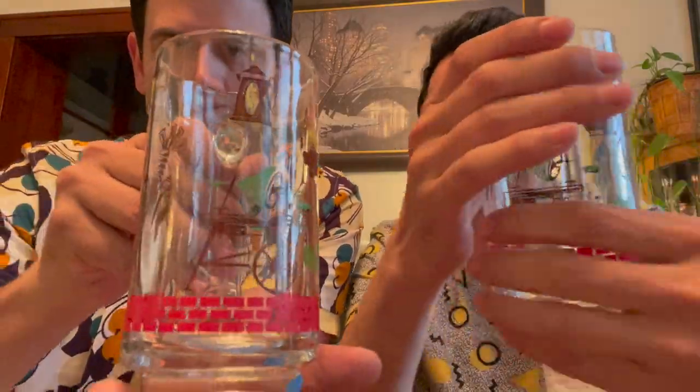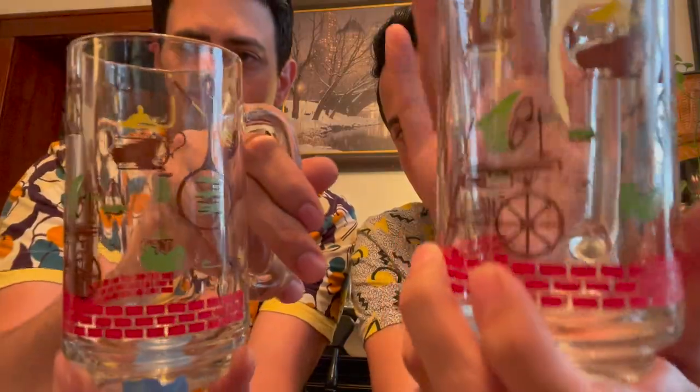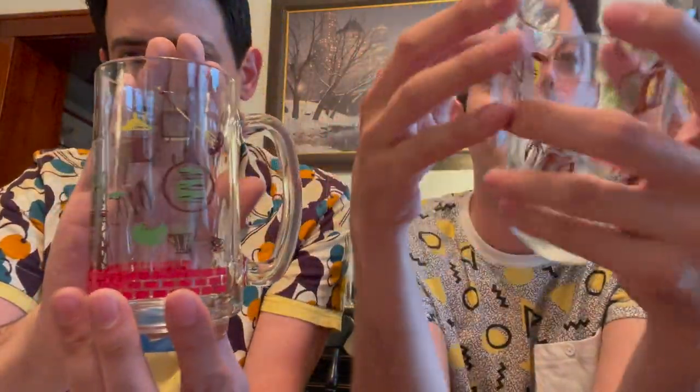These are 1950s or '60s barbecue beer mugs. You have the tennis racket, the brick on the bottom, and a lobster. You don't have to use these for beer — you can put soda pop or root beer in them. The graphics on them are really good and it doesn't look like it's been through the dishwasher — no cloudiness. This is number 6 for $17.